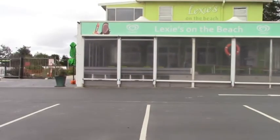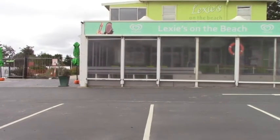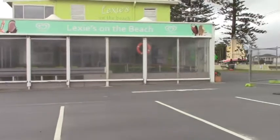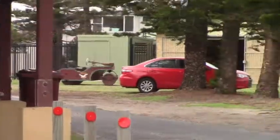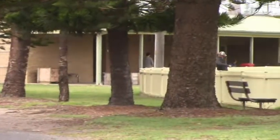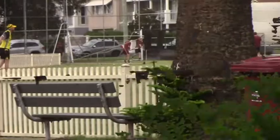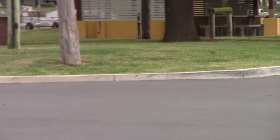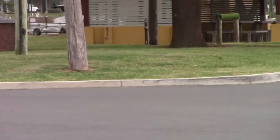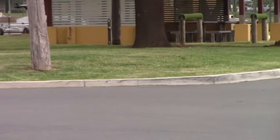Lexi's used to be the Stockton Beach kiosk, and my Aunt Esther Traher once ran that. Rawson Park with Lynn Oval just inside the fence — just panning around. We'll have a look at that later. That's over near the playgrounds behind the bowling club.